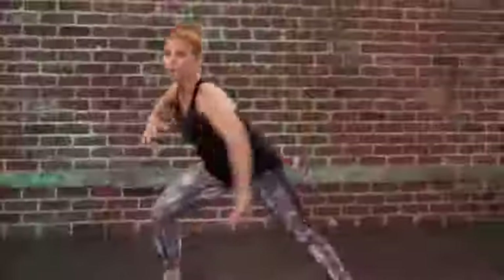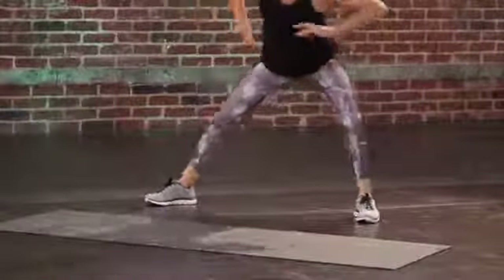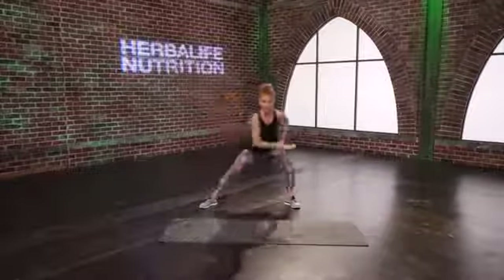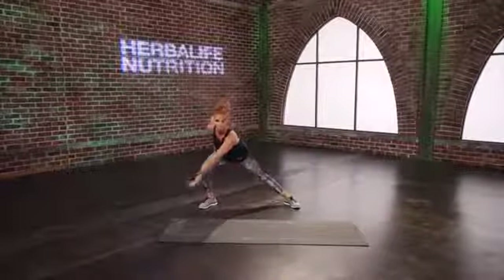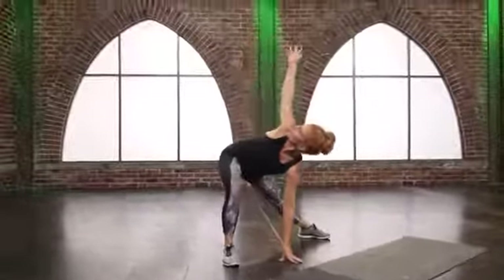Again, one, two, hold. Push that booty back so my knees are tracking over those toes. On your last couple lunges, we're going to add a little rotation. Stay here, drop that arm so you can reach for the floor, and rotate up and open.